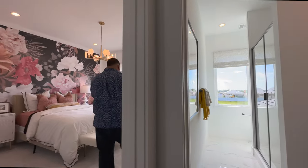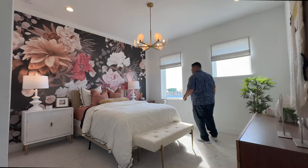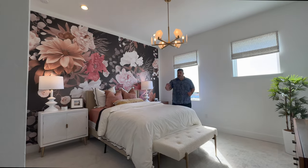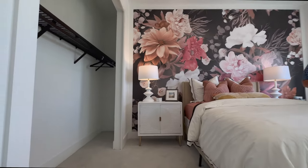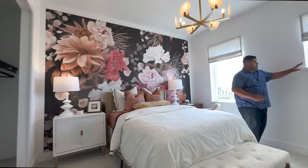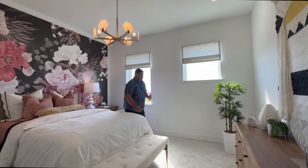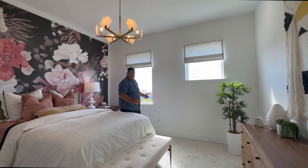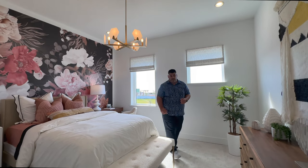Then we transition into one more bedroom here. Again, 10-foot high ceilings as Pam indicated. We have a half step-in closet on the side. What I do love is how some of these homes have bay-like windows for more lighting — the window in the room just helps support the natural light coming in. You can see all the furniture that fits.